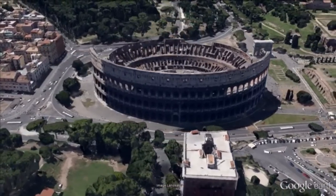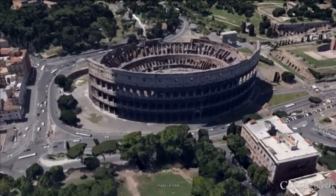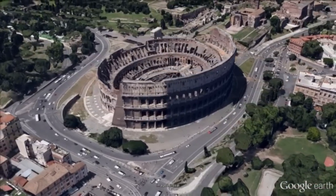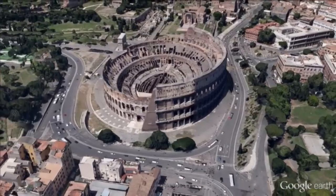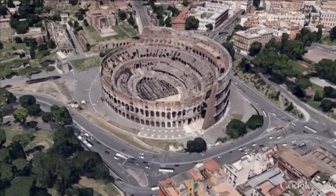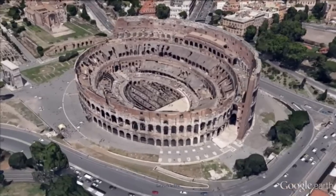Construction was completed in 80 AD. The Colosseum could hold 80,000 spectators and was used for gladiatorial contests and public spectacles such as mock naval battles, animal hunts, executions, re-enactments of famous battles, and dramas based on classical mythology.